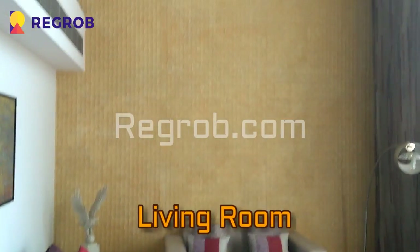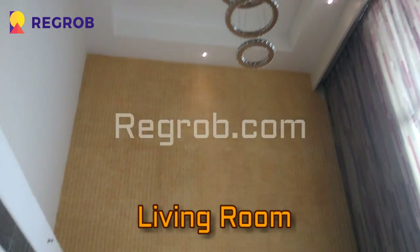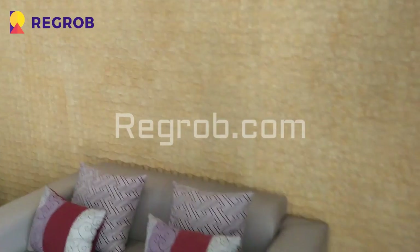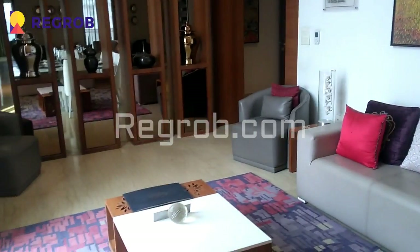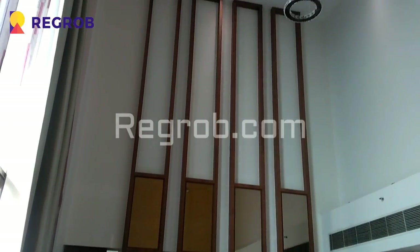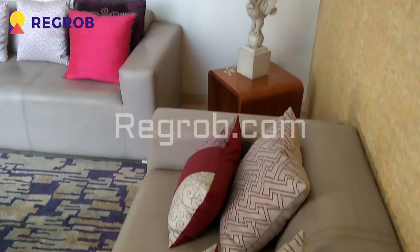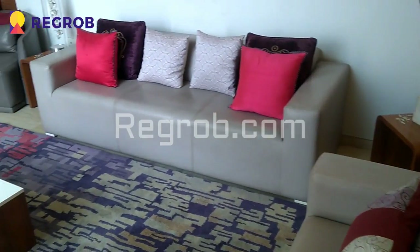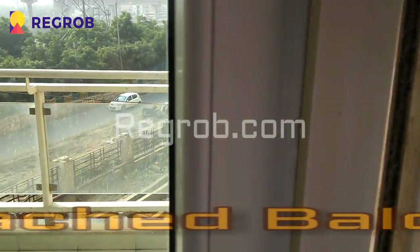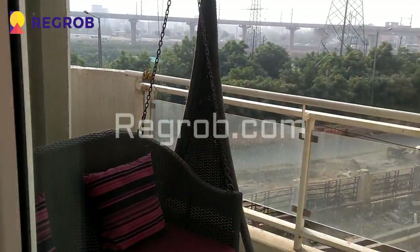So friends, now we have entered into the living room, which is skillfully designed with lavish interior decoration. It's a spacious living room, very well crafted with centralized AC. And here is an attached balcony with the living room — a wide balcony with huge space.